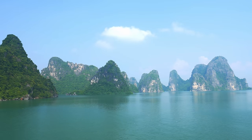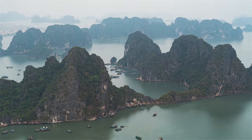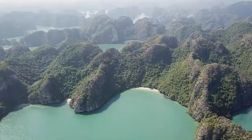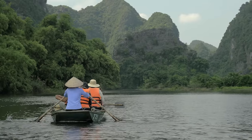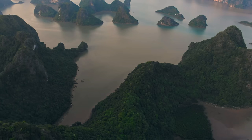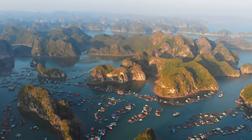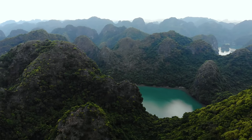Ha Long Bay, located in the Gulf of Tonkin, is a stunning natural wonder renowned for its beauty and unique geology. Comprising more than 1,600 limestone islands and islets that rise majestically out of the emerald green waters, Ha Long Bay is a UNESCO World Heritage Site and one of the most popular tourist destinations in Vietnam. The limestone formations have been shaped over millions of years by wind, water, and time, resulting in an incredible array of geological features. Many of these formations are hollow, with caves and grottos waiting to be explored.